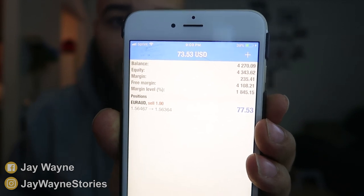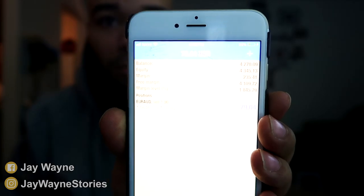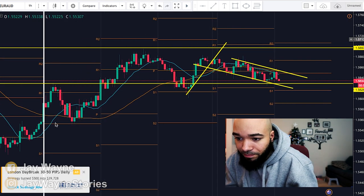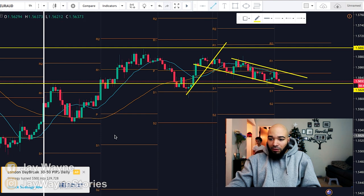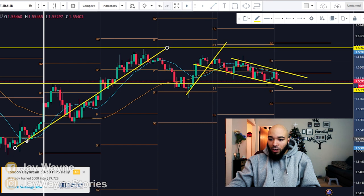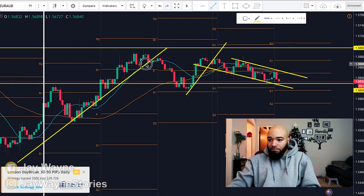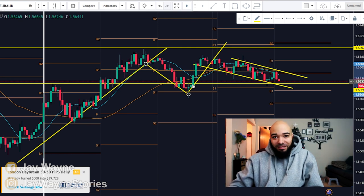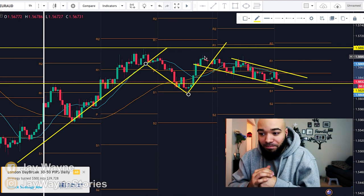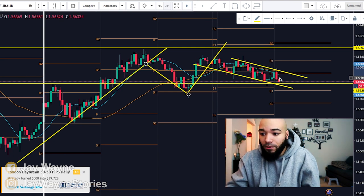Trading in this forex market is easy if you be patient. It took me about two to three hours — I had to wait for the right movement. Once I saw the movement, I was instantly in profit with barely any drawdown. I'm going to mark the chart as I go. It was in an uptrend right here, then it pulled back, then it went on another uptrend, but this time the uptrend didn't have as much momentum — it ran out of steam.